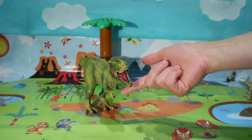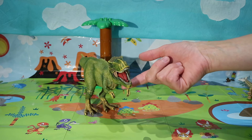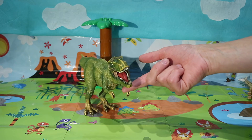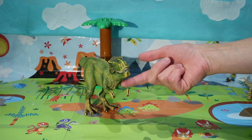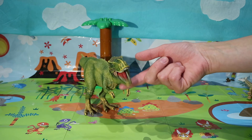Hello everyone! Today we're going to learn about dinosaur sizes and how they compared to today's animals and vehicles.